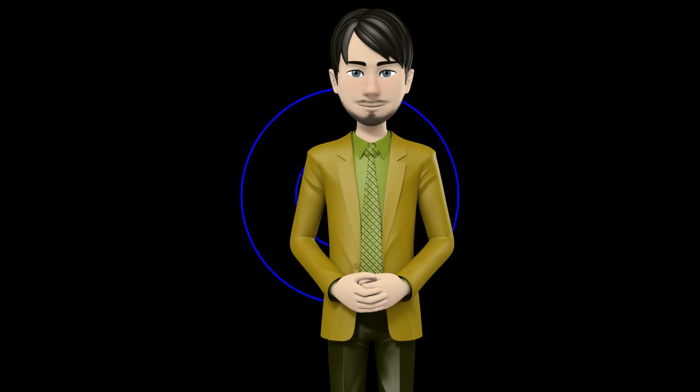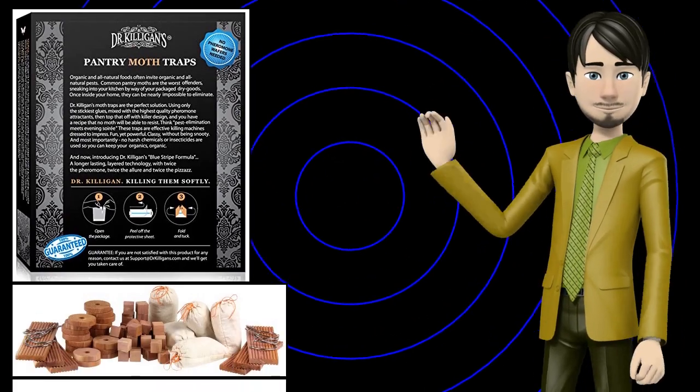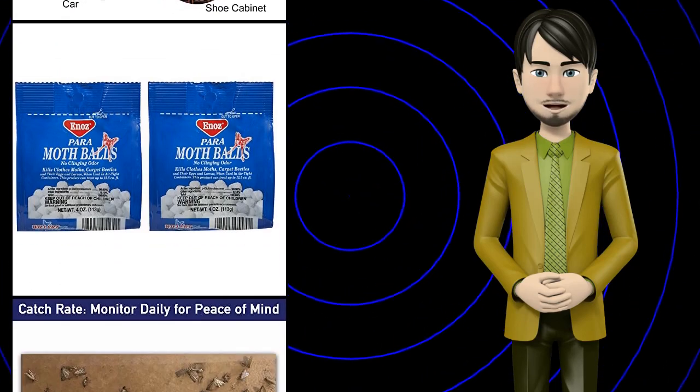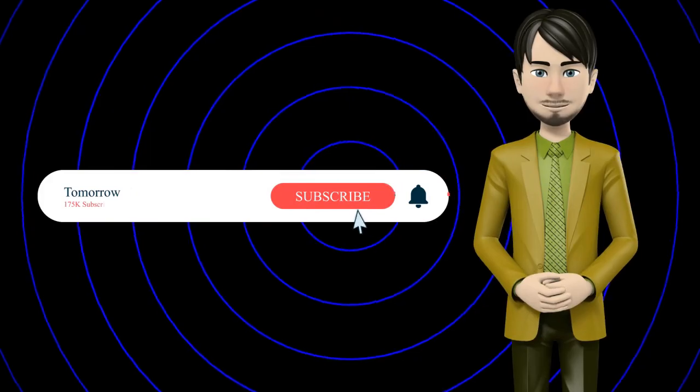Hi guys! In this video I will talk about amazing top 10 closet moth protection. I hope this video will help you to make the right decision. If so, give me a like and subscribe to my channel. Also turn notifications on to receive amazing top 10 products videos.